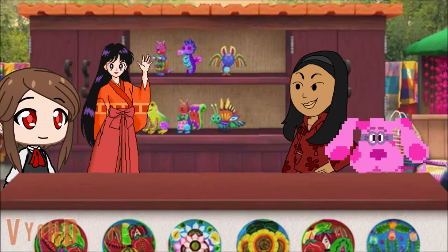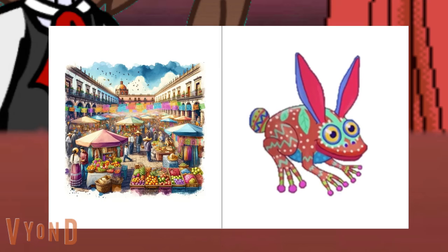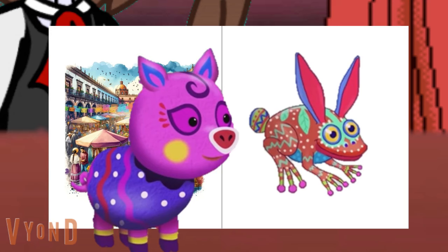Hey Magenta, what are these things? These are called Alebrijes. Alebrijes — I've heard of these, they're in the guidebook. Alebrijes are colorful Mexican artworks of make-believe creatures. Alebrijes sometimes have the traits of two animals mixed together. Like this Alebija, who has the springy legs of a frog and the long ears of a bunny, si?